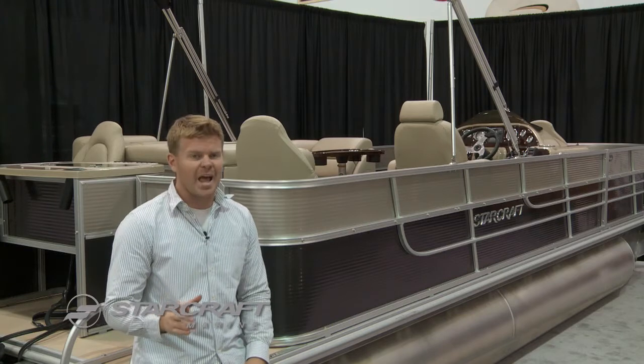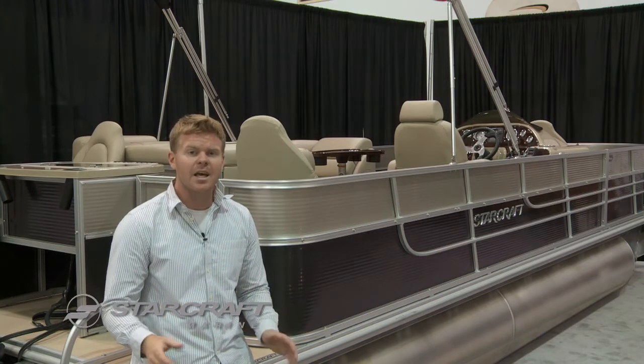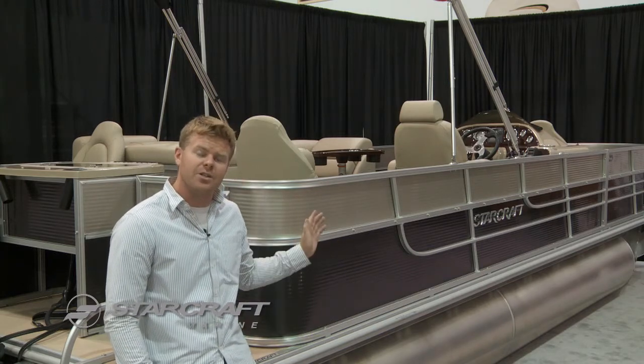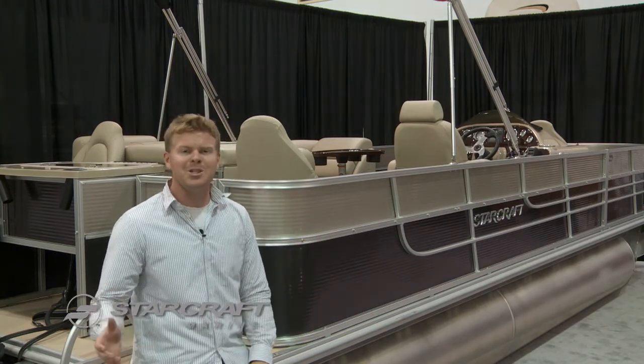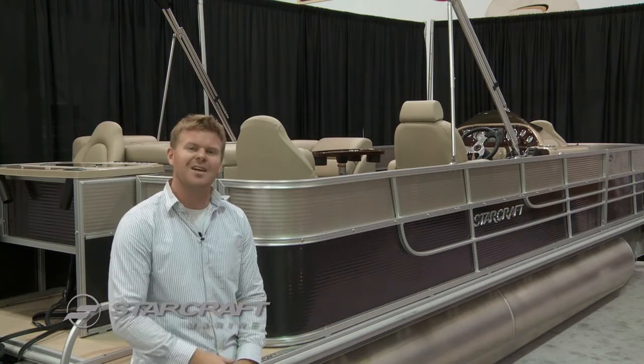The Bimini is a full eight foot six inches with one inch tubing that has quick disconnects, and of course you're getting the stylish and durable railings on your side gates. You know, fishing and pontoons go hand in hand, so why not do it on a Starcraft Starfish.